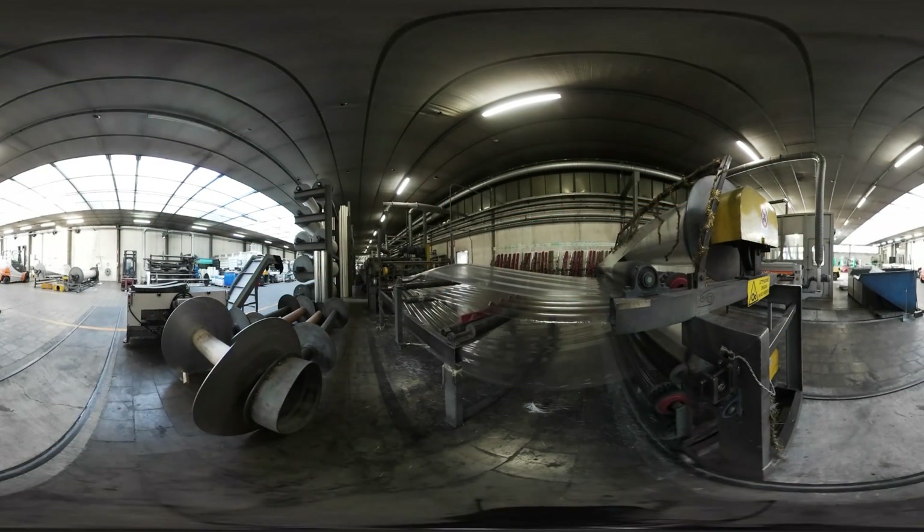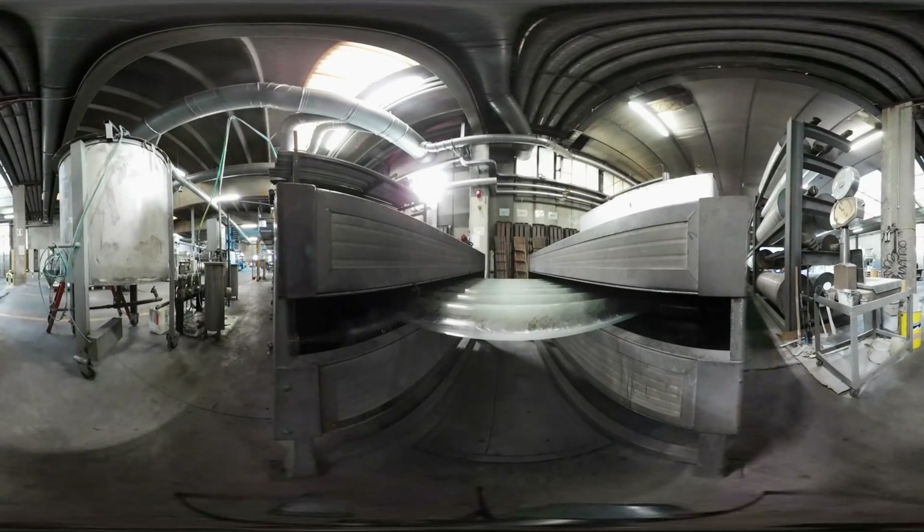As the manufacturing line slowly advances, we give the product the final shape that we need. It can be corrugated or the classic undulated sheet.